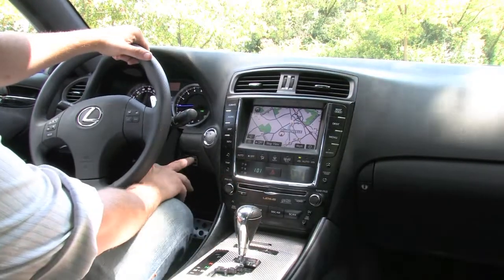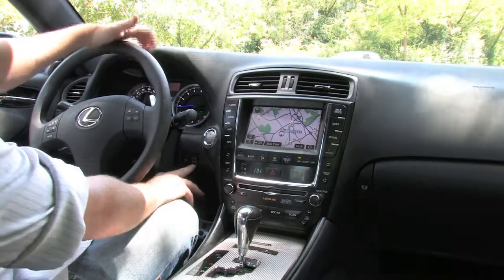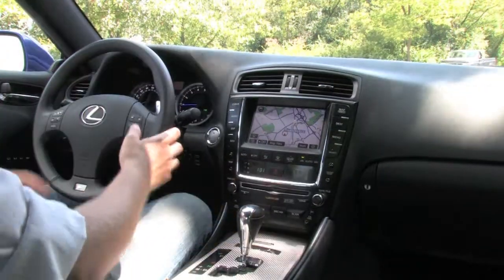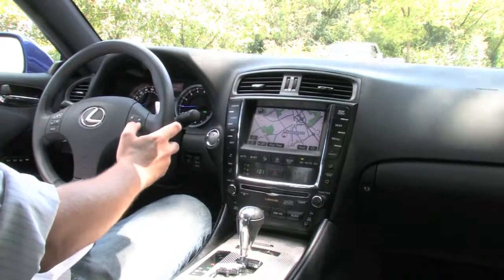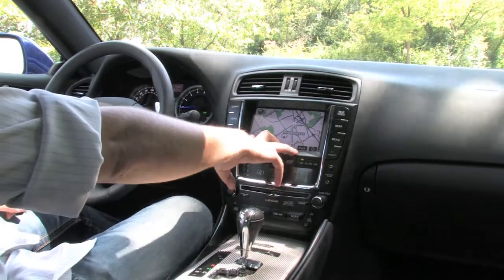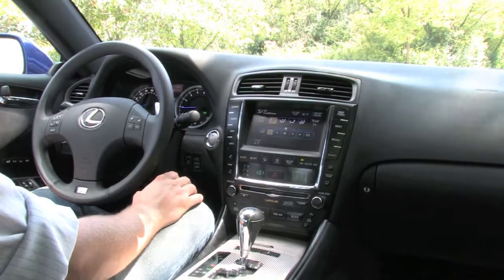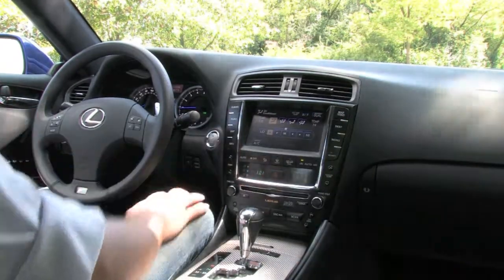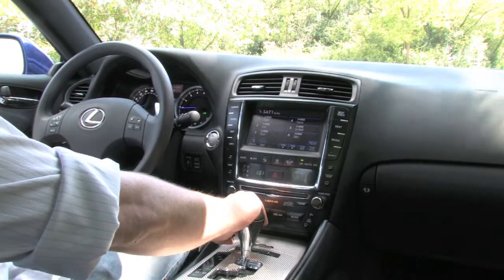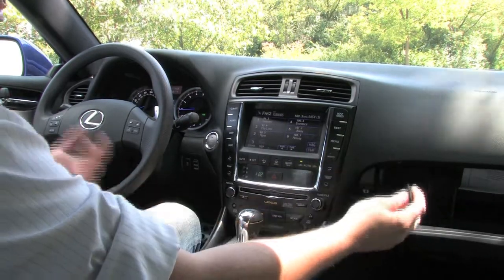Sport mode is actually going to change the transmission to shift at a higher point. You've also got a snow mode, which I believe will start in second gear. We're going to keep it in sport for today. The multi-function readout gives you all your parameters of the car's performance and efficiencies. Here you've got your multimedia functions — your map, the navigation system. You've got your climate control functions, dual-zone audio, a bunch of options including satellite radio already installed. The auxiliary function actually pairs to the iPod hookup built right into the car from the factory.